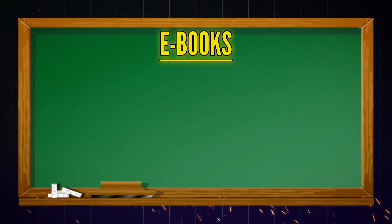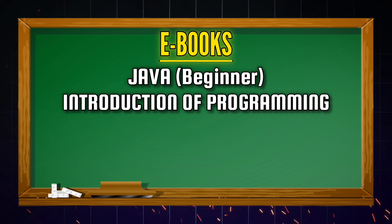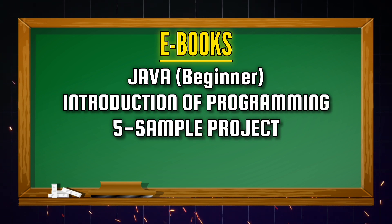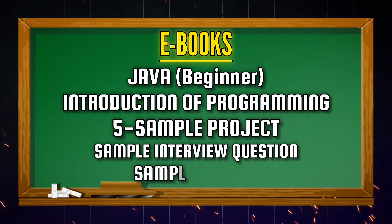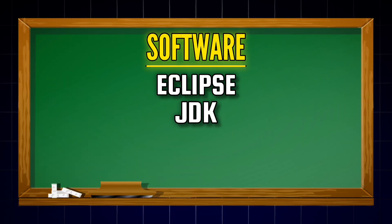We will also provide you with a joining kit, which includes a t-shirt, notebooks, pens, and keychains, ebooks on Java for absolute beginners, an introduction to programming using Java, around five project samples, sample interview questions, sample resumes, and software like Eclipse, JDK, Tomcat, SQL Developer, and Git.